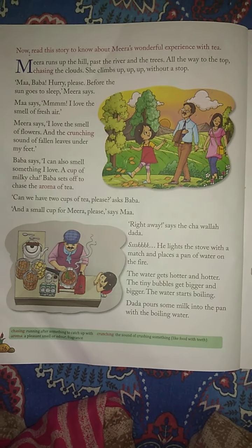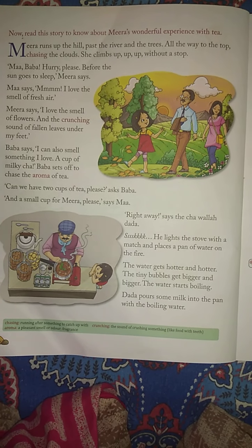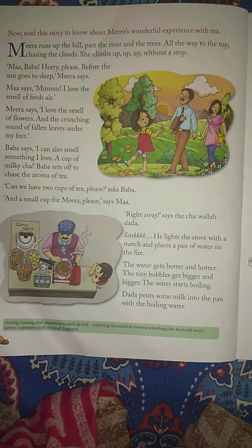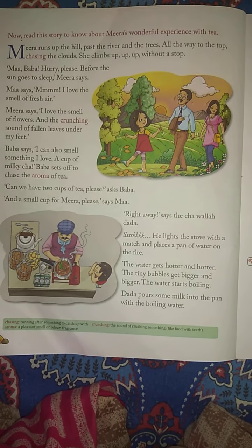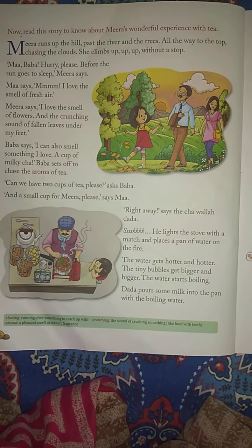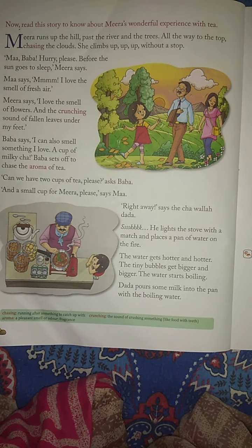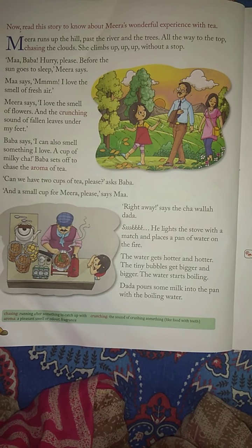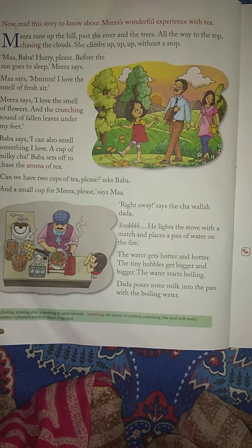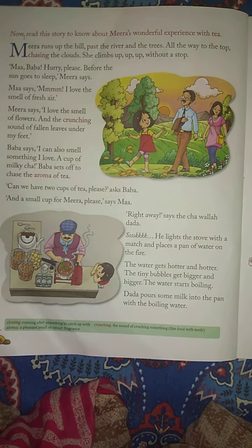A Cup of Cha. The author of the story is Pooja Vijay. Students, now read this story to know about Meera's wonderful experience with tea. I am going to read this story and students, you all have to repeat after me. When you read properly, you can understand the chapter nicely. So you all have to read after me. Let's start.